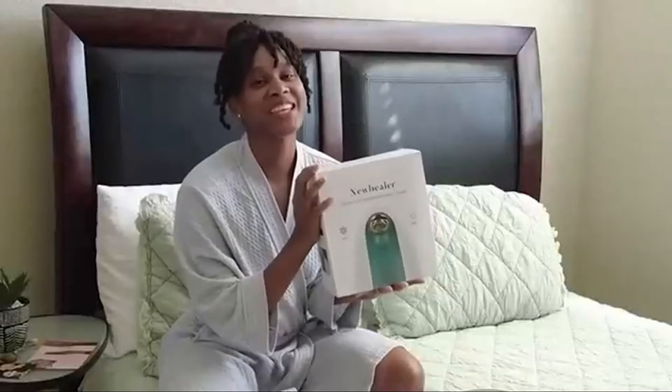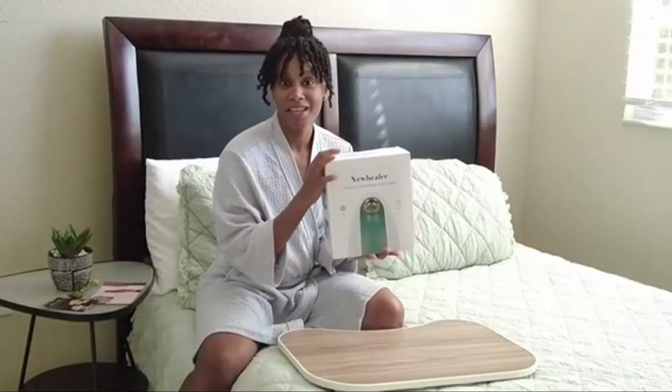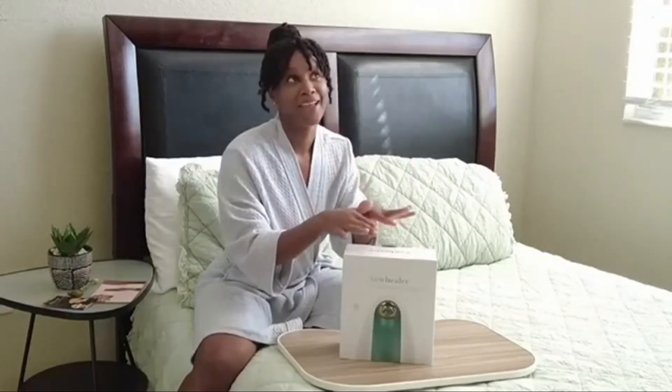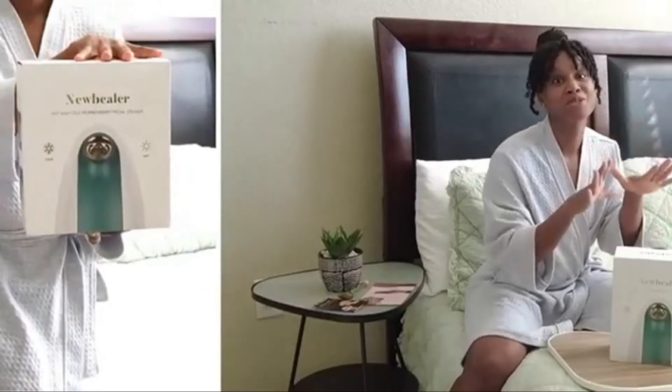I'm so excited to be unboxing this because I've been wanting to try a facial steamer for a very long time. I'm trying to get back in the habit of getting better skin. The reason I'm excited about this facial steamer is because it does a variety of things — you've got the hot steam, a cool mist afterwards, and you can also use essential oils.